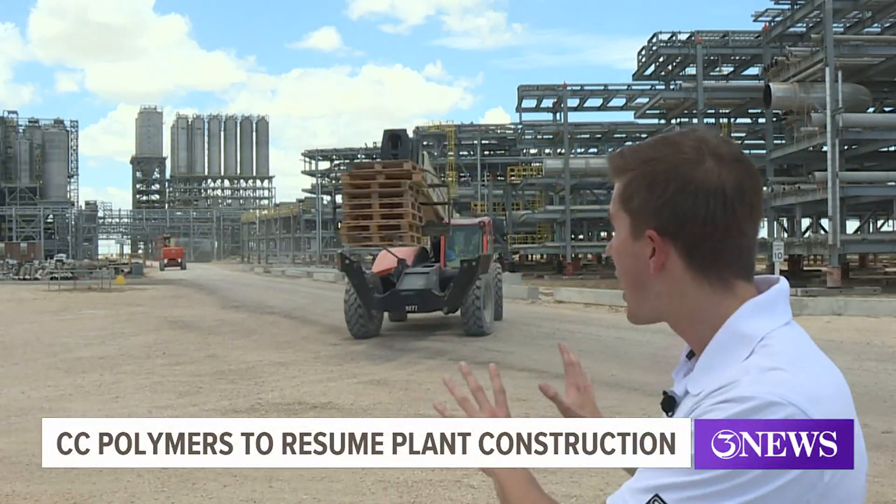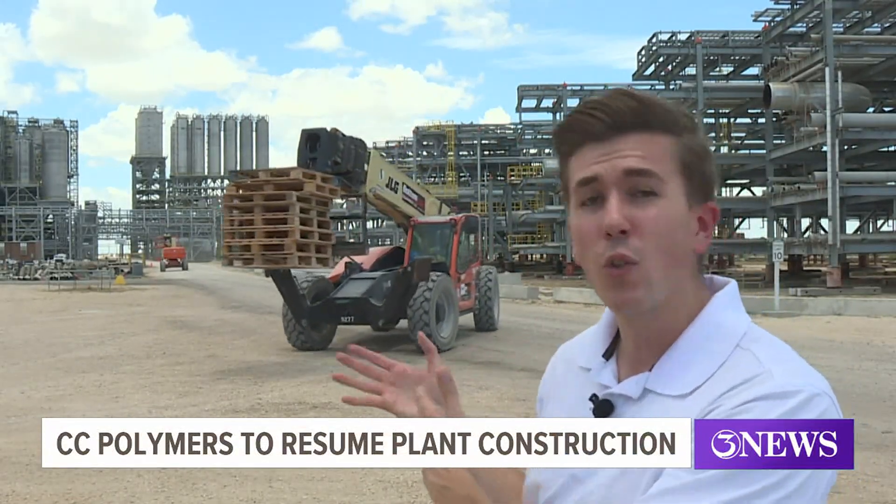Here at the CC Polymer site on the Joe Fulton International Trade Corridor, you can see this gigantic complex behind me. This is what they're going to resume construction on next month in August, and the leadership of the company tell me that it's going to be bigger than anything like it anywhere in the country.